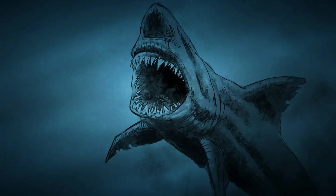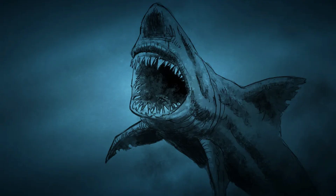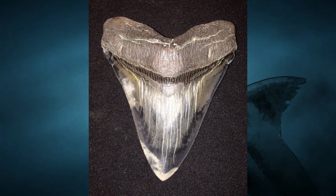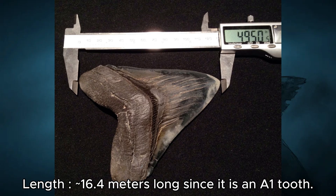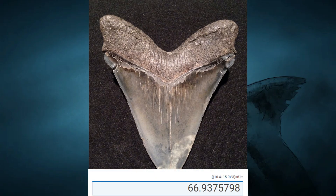Now moving on to Carcharodon chubutensis, because this part is very important. Most estimates for this species suggest a maximum size of only 13.5 to 14 meters, but I found evidence they can reach even greater sizes. We have this 4.95-inch Carcharodon chubutensis tooth which is about 4.06 inches wide. Assuming this tooth is A1, we get 16.4 meters — very large and rare for the species — at about 67 tons.